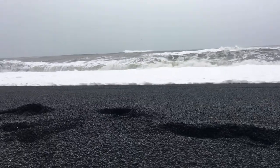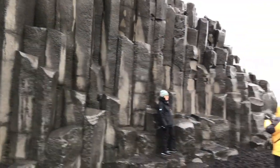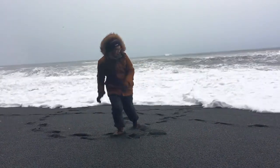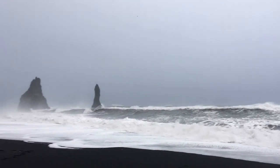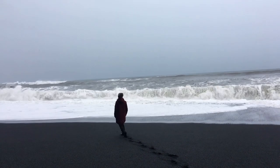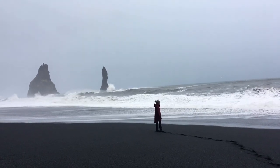Reynisfjara Black Sand Beach is located on the south coast of Iceland near the town of Vík. It's famous for its enormous columns of basalt and massive waves crashing into the shore. Reynisfjara Black Sand Beach has been picked as one of the most beautiful beaches in the world, but it's also one of the most dangerous tourist attractions in Iceland. Three people have drowned in the past 10 years at the beach, after powerful sneaker waves knocked them down, sweeping them out to sea.